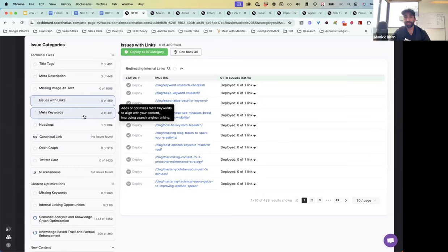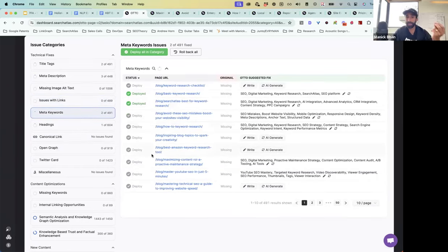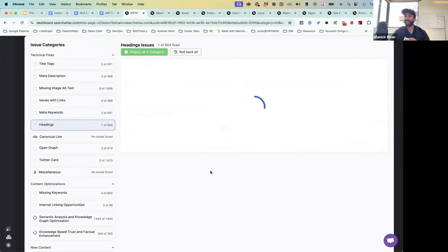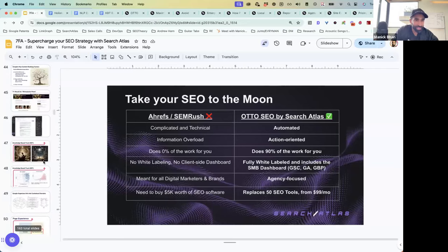Auto can also fix your link issues — redirecting links, broken links. It can inject meta keyword tags into all pages of the website, and it can also help inject headings. One of the most powerful ranking signals for Google is finding the right terms inside H1s, H2s, and H3s. We've actually found that Lorem Ipsum content is able to rank number one on Google as long as the right NLP information is in H1s and H2s. I've got a screenshot of this.